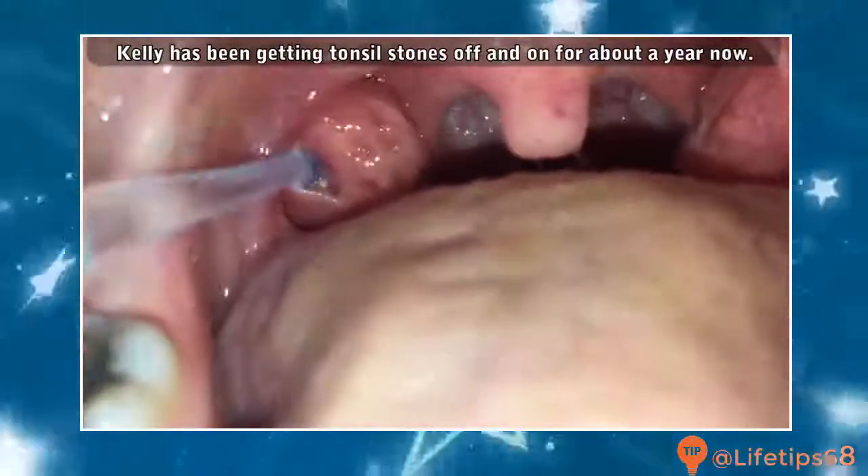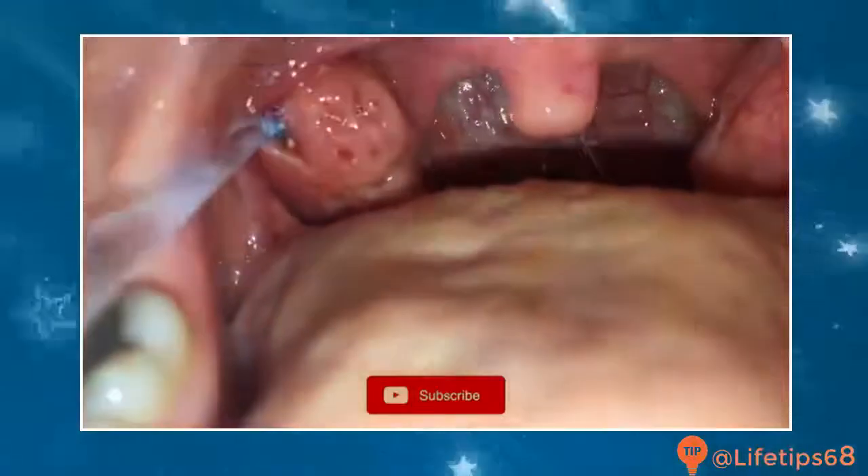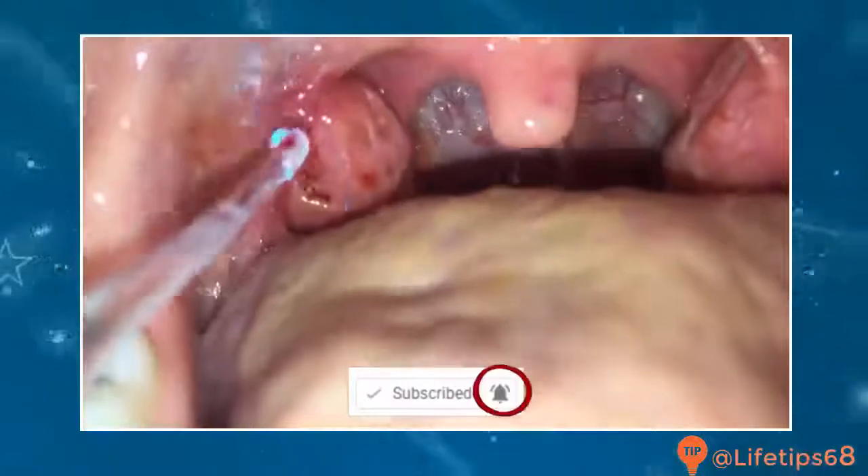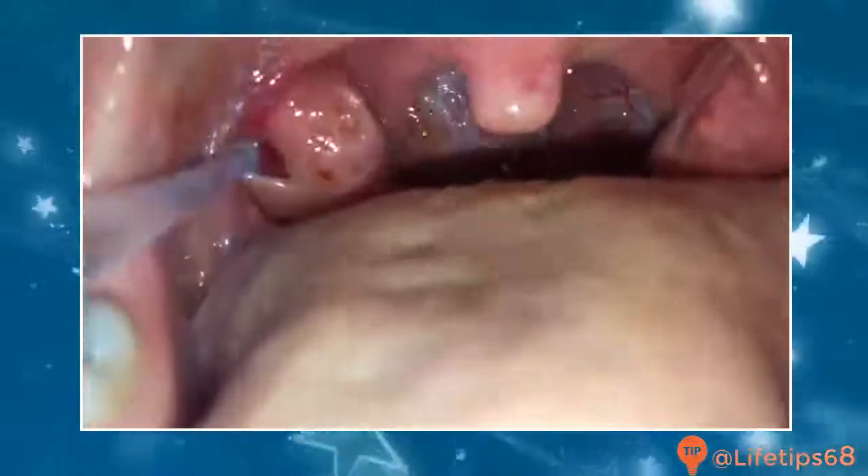Let's take a look at some footage. While you watch, please click that subscribe button. Much of our content is age-restricted, so clicking subscribe then hitting the notification bell is the only way to see our best medical videos.